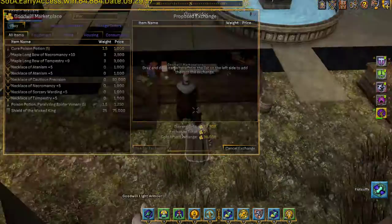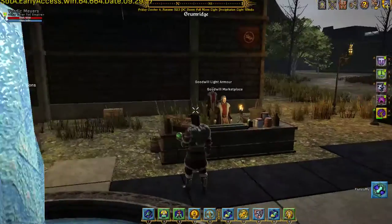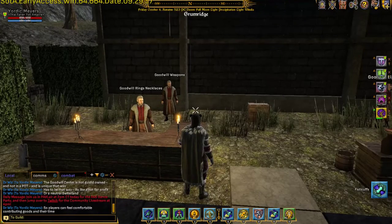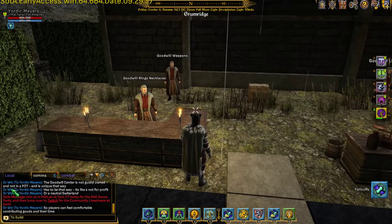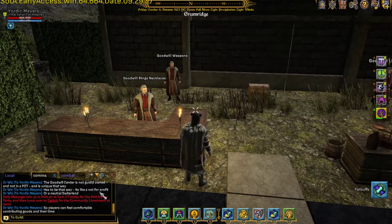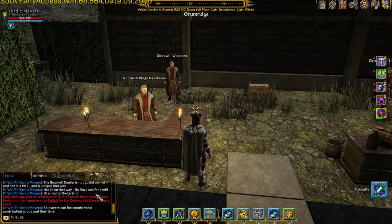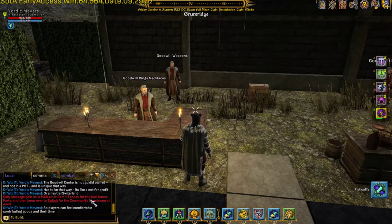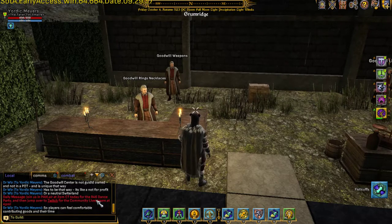He's telling me here it's like the Goodwill Center is not guild-owned, it's not in a player-owned town — it's neutral in that way. It's run like a non-for-profit, like a regular Goodwill or thrift shop. It's all on neutral territory so nobody feels like they're throwing money at any particular guild just for the hell of it.